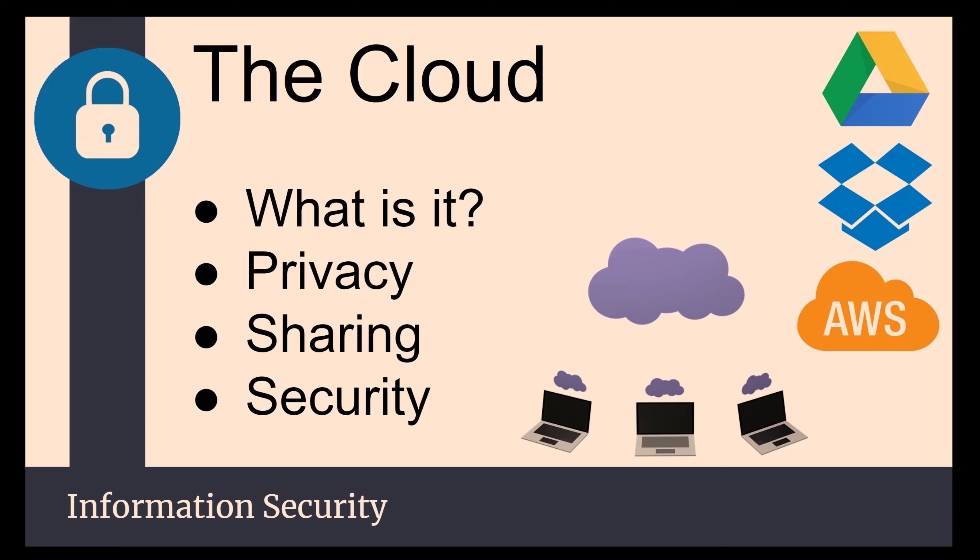Privacy: everybody has a privacy policy. Google, Microsoft, Dropbox, AWS — they're all going to have a privacy policy. They're not fun to read, but I recommend you read them and find out what exactly is private in your account and who has access to what. Is it encrypted? Do they use AES-256? That's the modern standard of encryption. You want to know this type of stuff to know how safe your data is when you're putting it on somebody else's computer.